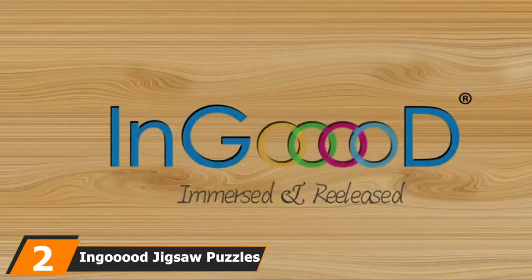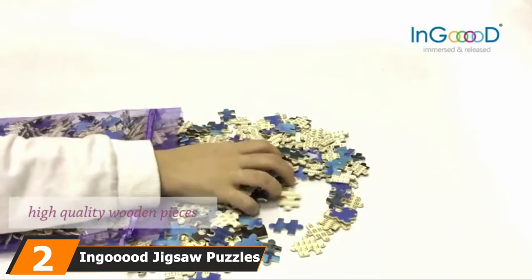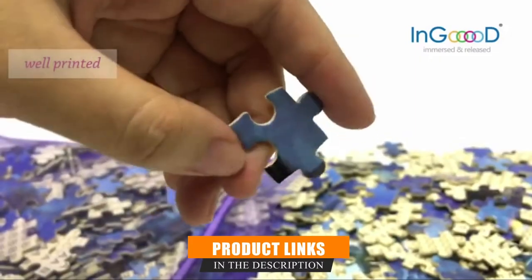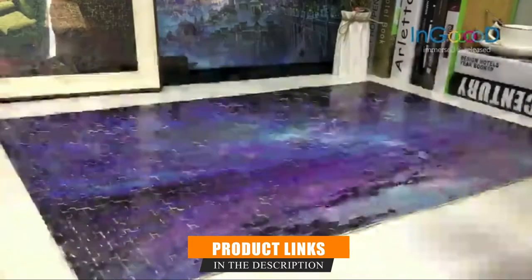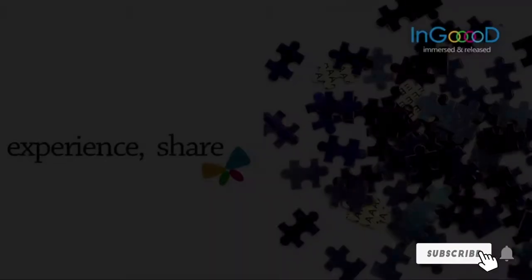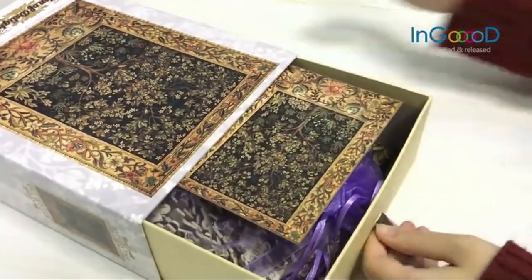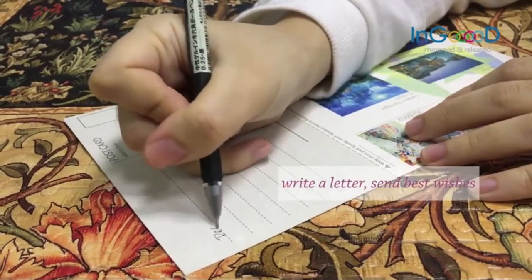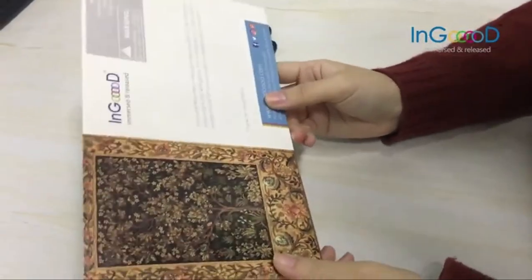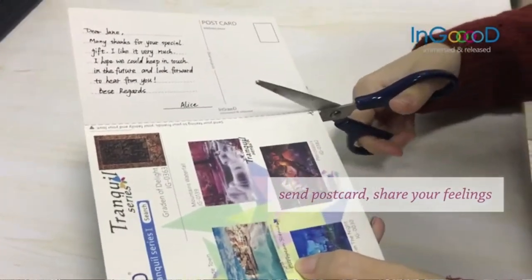Moving on to number two, we have the Ingood Jigsaw Puzzles 1000 Pieces. Ingood is new in the puzzle-making industry, and they have made some amazing puzzles that are immersive and fun to solve. Garden of Delight is a 1000-piece puzzle designed to be an immersive puzzle-solving experience, based on a tapestry by William Morris. The product is made entirely of wood, making it harder and more durable compared to paper puzzles. It is sturdy, has a great texture, and the artwork has a good balance of colors.